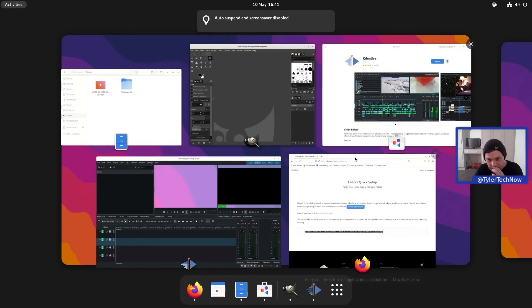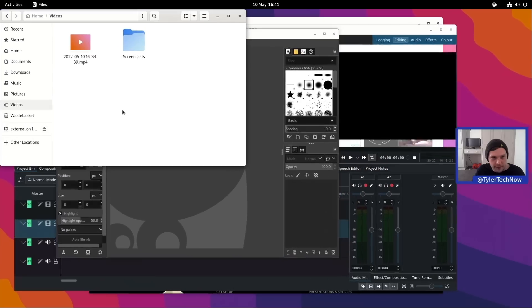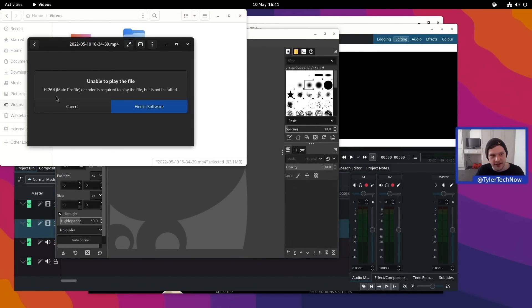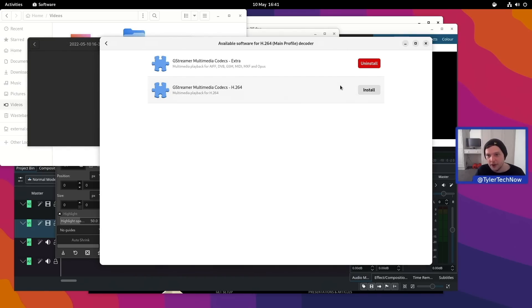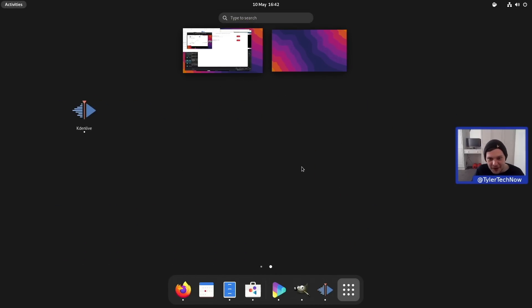With Fedora on a standard install, you'll need to grab additional codecs for H.264 as they're not included by default. It's very simple — just double-click a video file and it will show you what you need to install. We just want the GStreamer multimedia codecs for H.264, and then you can play those video files that are unsupported out of the box.